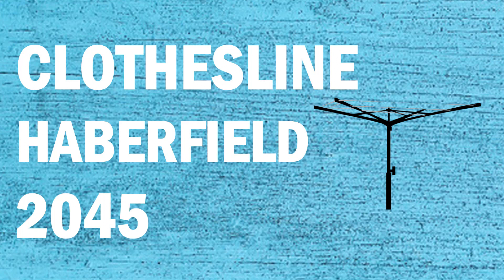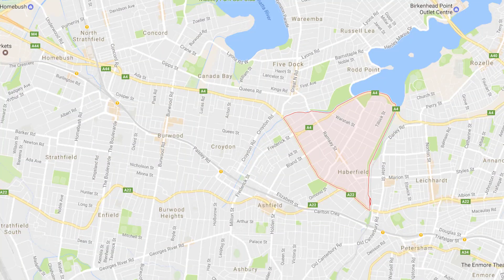If you're looking for a new clothesline or washing line in the Haberfield area of Sydney, Lifestyle Clotheslines can help. We service the full Haberfield area and offer a supply only or a supply and installation service if you need help with installing a new clothesline or washing line.